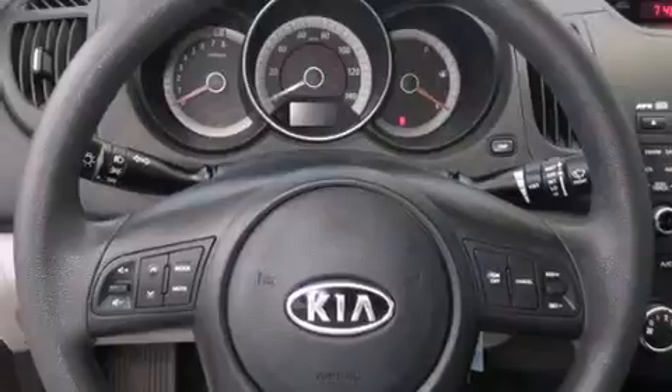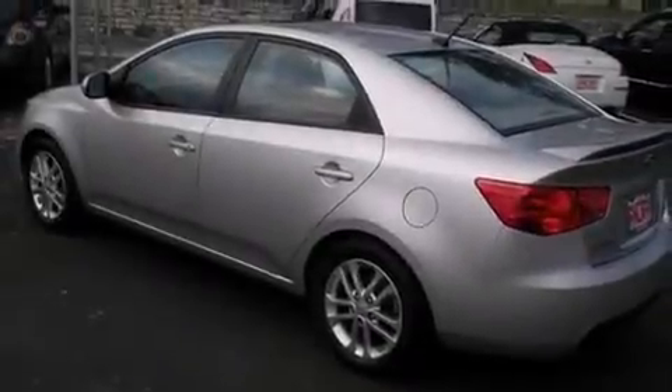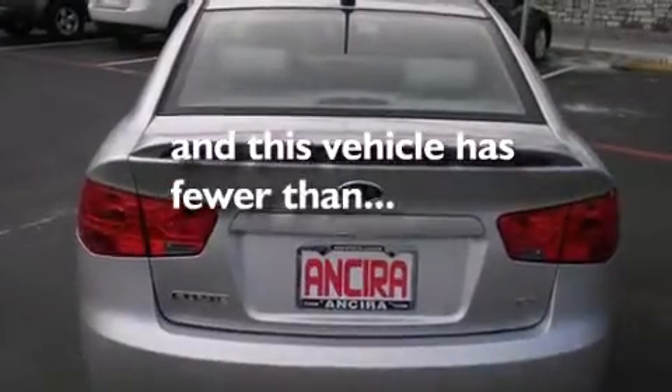Features include traction control and stability control systems, air conditioning, cruise control, side curtain airbags, full power accessories, an anti-lock braking system, and this vehicle has less than 33,000 miles.